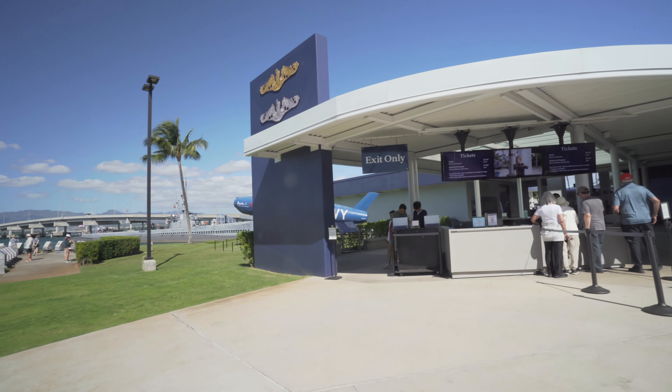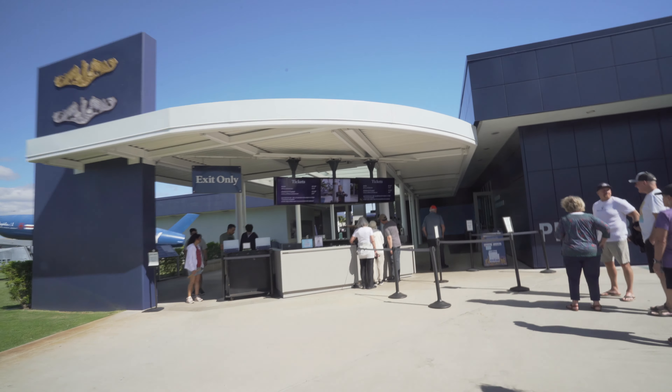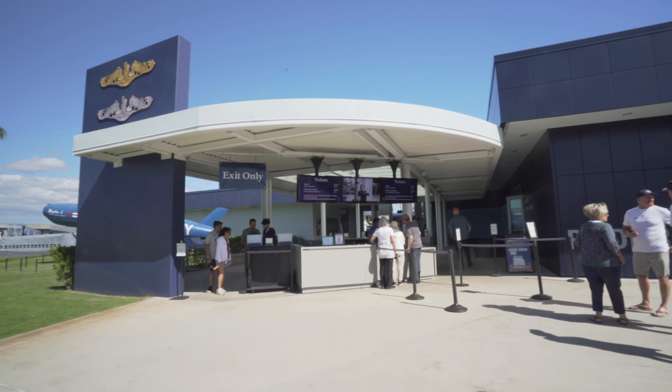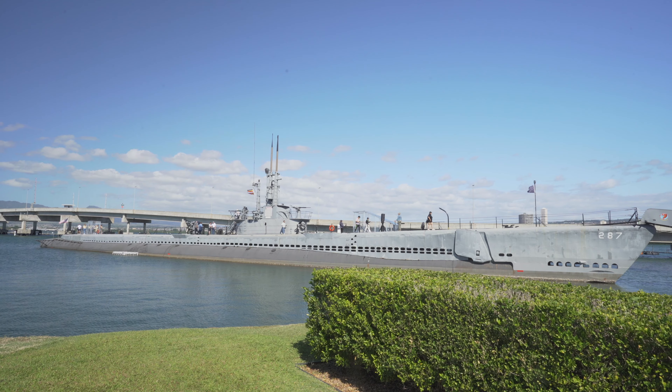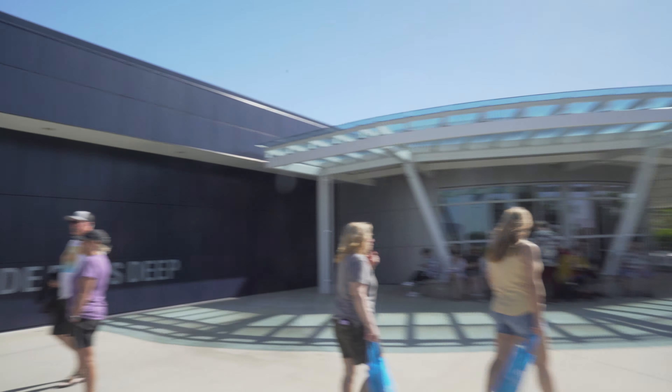There's also a museum here — the Pacific Fleet Submarine Museum — and you do have to pay for this one. It's $21.99 for adults and $12.99 for children. You get to go out on the submarine, which is pretty cool. There are a lot of people there, but we're going to skip this one and just walk around — it's a good option to have though.